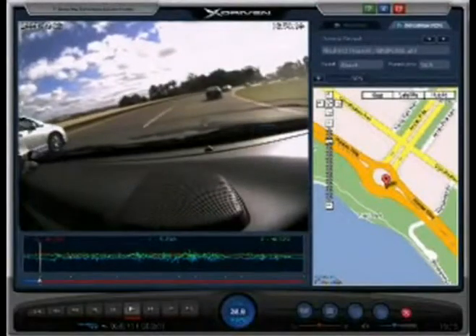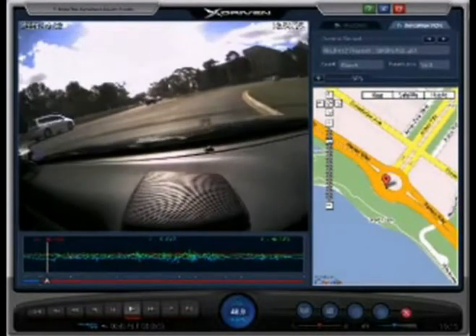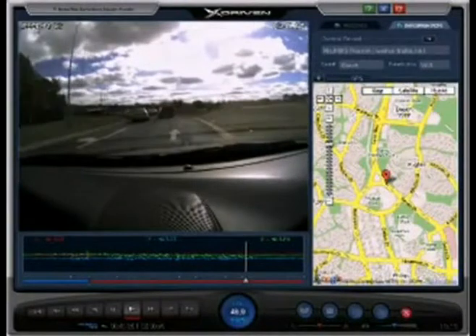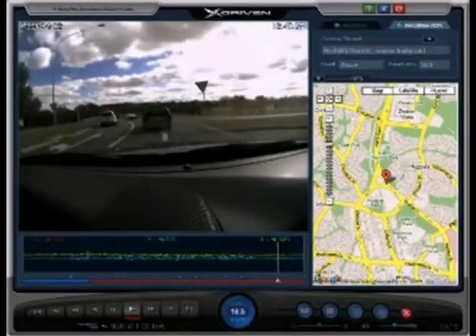With the automatic recording system, the X-Driven will capture video footage of your exact location and speed through its in-built GPS. X-Driven black box captures driver behavior, visual footage and audio for four-wheel drivers and off-road adventures.